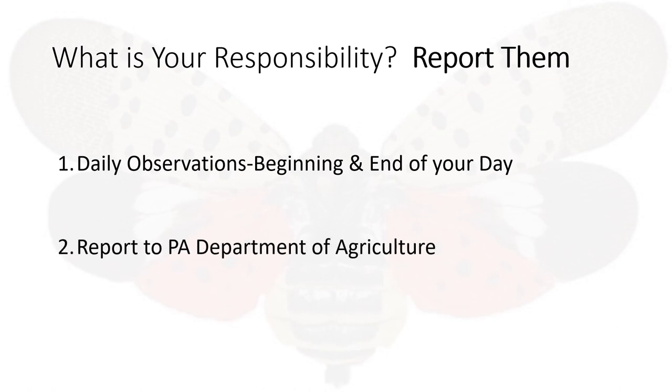And then for reporting. Anytime you come across a stage of this fly, you are required to kill it and report it to the Pennsylvania Department of Agriculture.